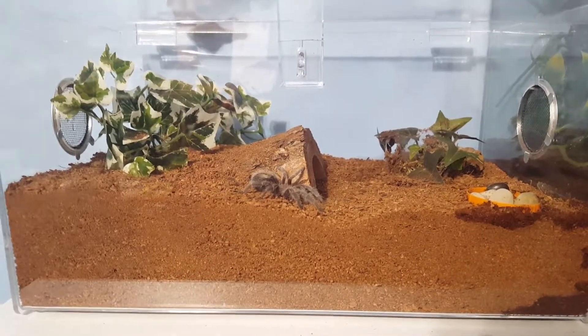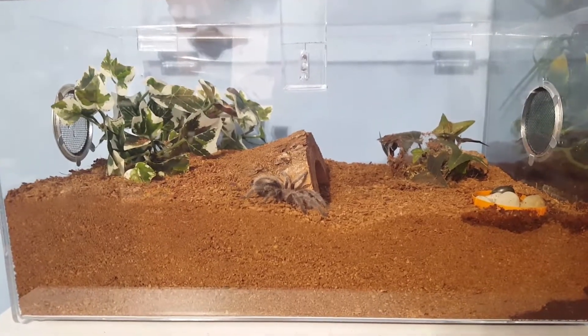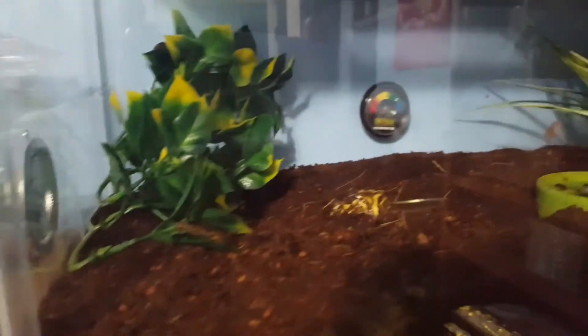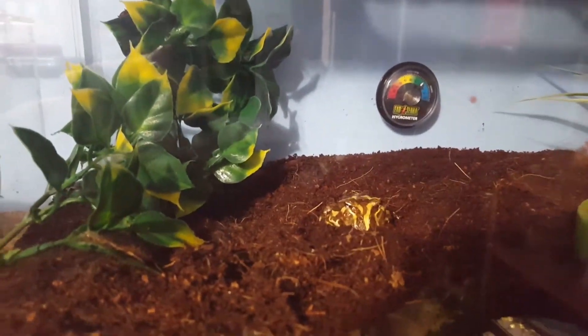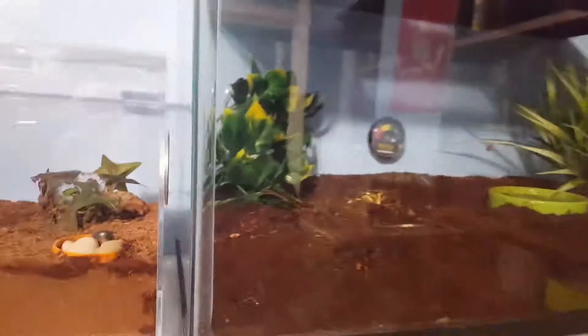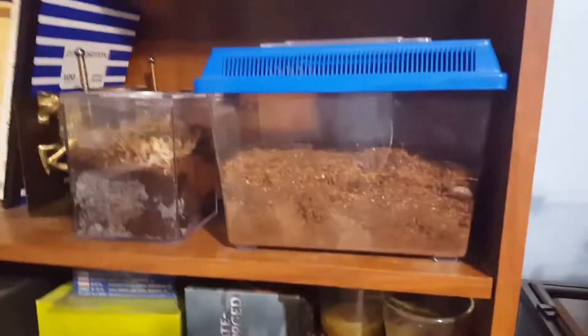A lot of it has to do with the fact that my office is really warm and I also keep a heater on at night in here. Over here is my little pac-man frog hanging out — he had a nice big roach earlier. And then of course you got my little guys hiding back here.